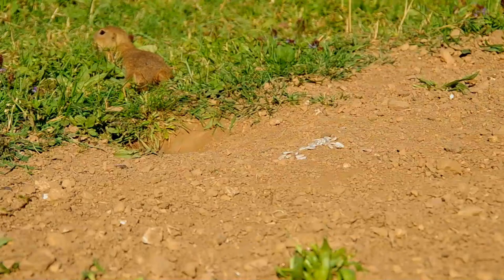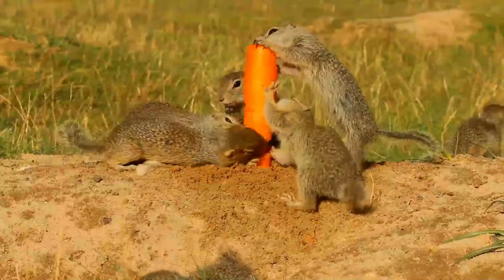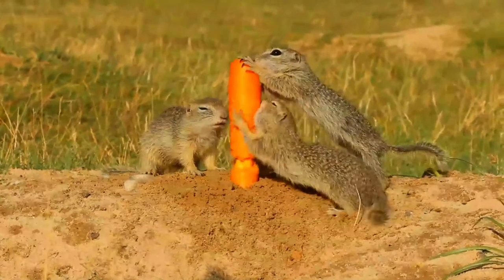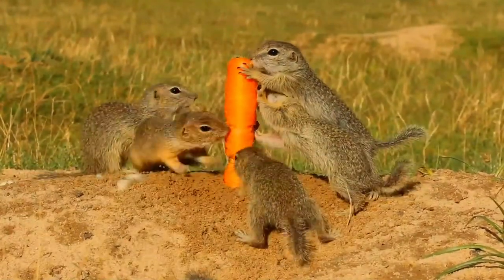Breeding takes place in early summer when a single litter of five to eight young is born. The European ground squirrel hibernates between autumn and March, the length of time depending on the climate. In preparation, they will build up reserves of brown fat during the late summer.